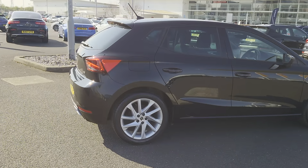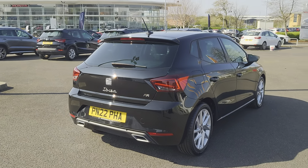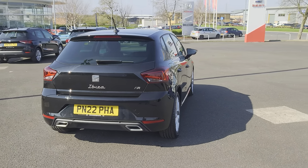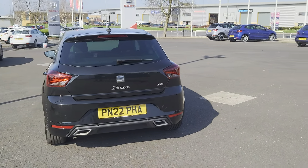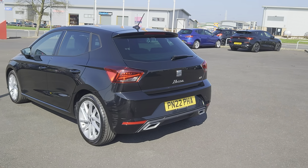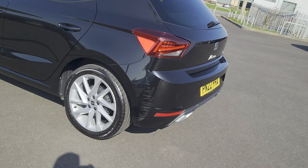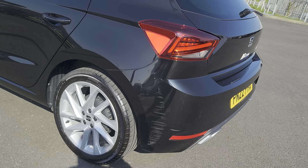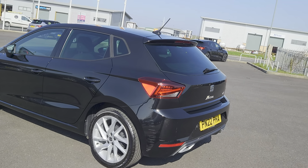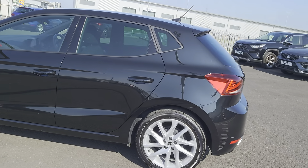It has tinted windows at the rear and an integrated brake light in the back spoiler. As we come round to this corner, you will notice there is a little bit of scuff damage on the bottom corner there. But don't concern yourself too much — it is still yet to go through our prep process, so the guys in the body shop will soon sort that out. They are really good at what they do, so it will look nice and new when it is done.